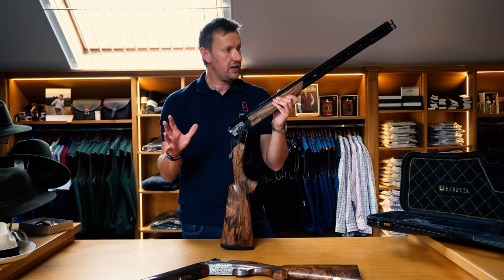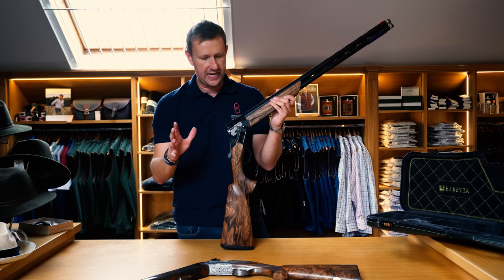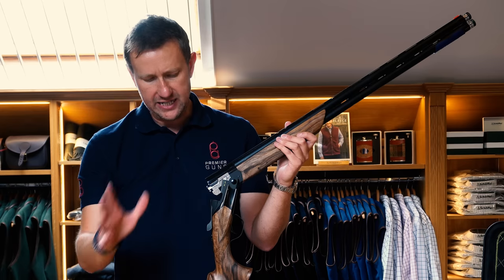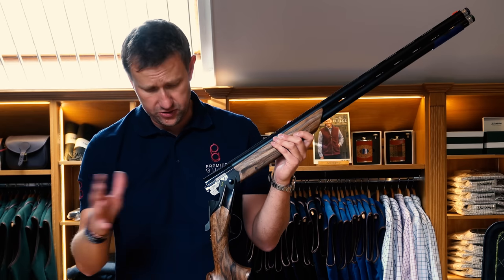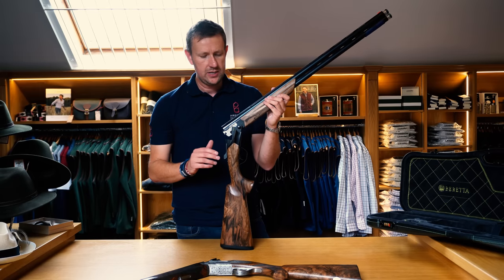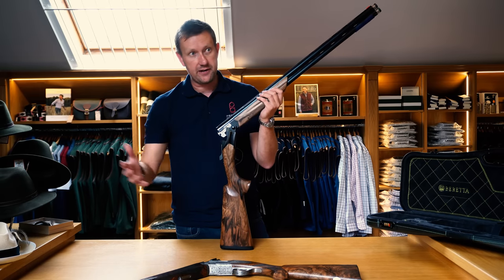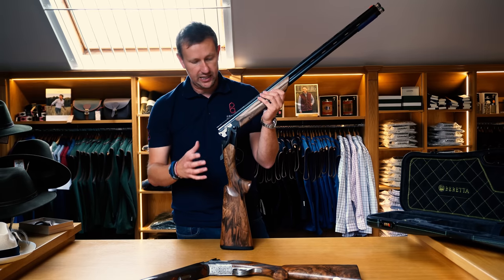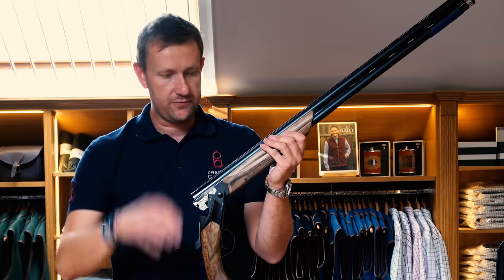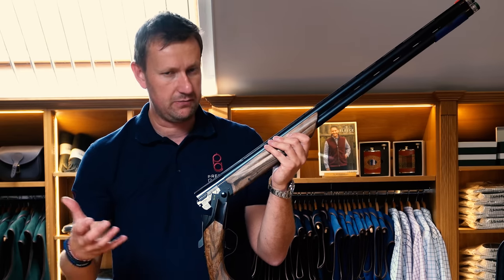In the UK, there are fewer than 10 — 8 or 9, I understand. We've been extremely lucky to get our hands on this one. It's only available for Beretta premium dealers, which of course we are. This particular one is number 21 of 50. Along with owning a very special gun that isn't out yet, you also get the opportunity to have something that no one else has.